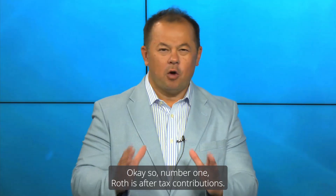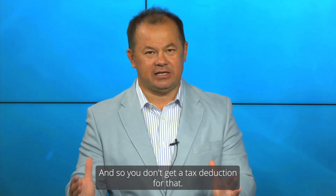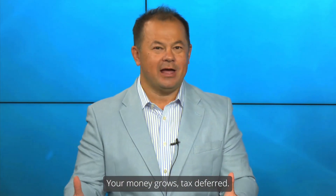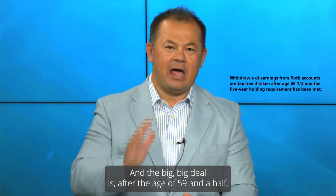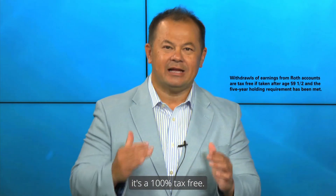Let's go over what Roth is. Number one, Roth is after-tax contributions, so you don't get a tax deduction for that. Your money grows tax-deferred. And the big deal is, after the age of 59½, it's 100% tax-free.